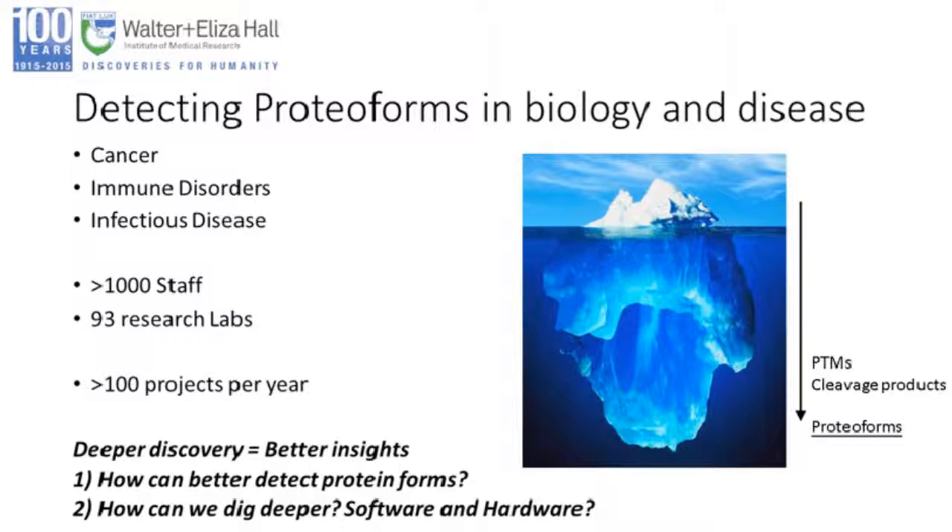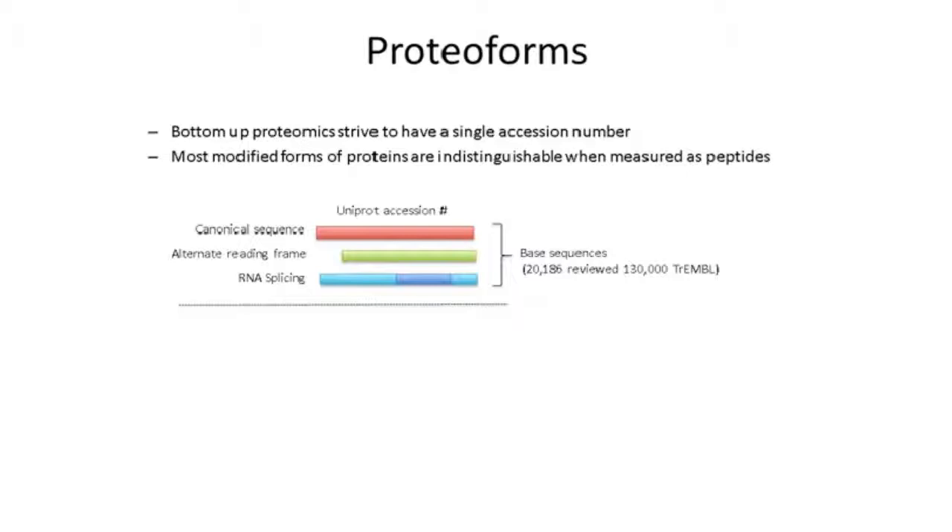We're really interested in deeper discovery for better insights and in better detecting protein forms — not just from a software but also from a hardware point of view. Mass spectrometers are incredibly sensitive, but the dynamic range that exists within cells and biofluids is much larger. So even with current mass spectrometers, we're really just getting the tip of the iceberg in terms of what's actually present in these proteomes.